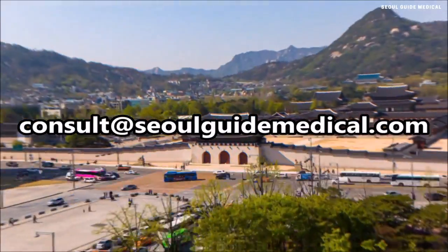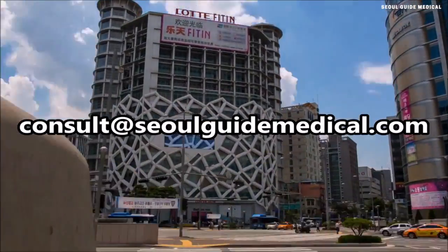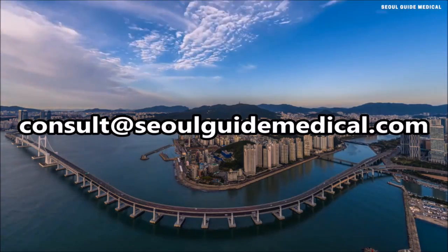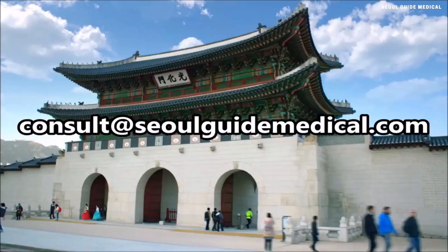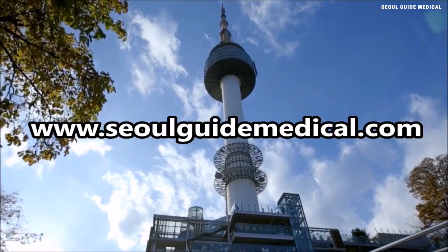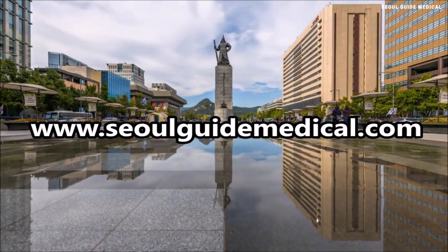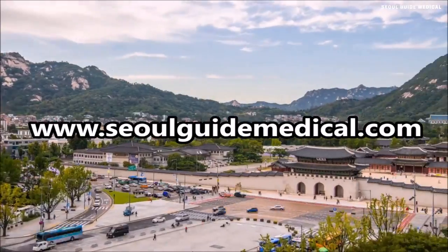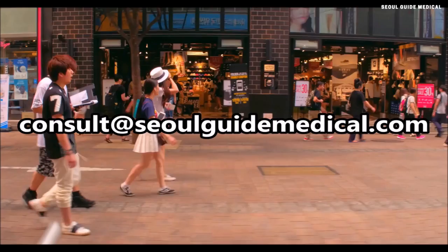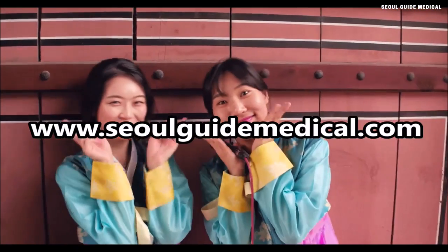Seoul is the capital of plastic surgery, skin, dental, vision correction, and other medical treatments. Seoul Guide Medical is here to find you the best doctors, the best procedures, and take care of you from start to finish. Contact us at consult@seoulguidemedical.com for a free consultation with our specialists. Let us take care of everything and create a customized treatment plan that is right for you. We help you with airport pickup, accommodations, in-clinic translations, aftercare, and hold your hand every step of the way. Visit our website at seoulguidemedical.com for more information. Seoul Guide Medical — happy patients, always.